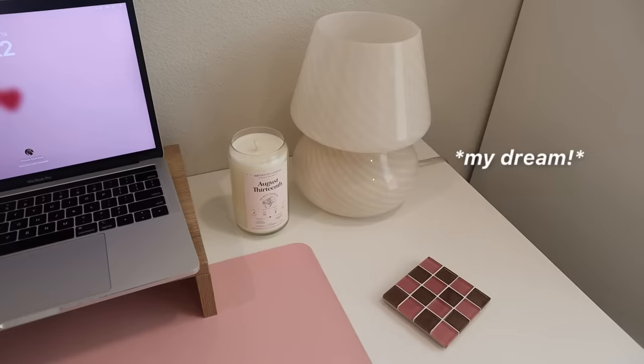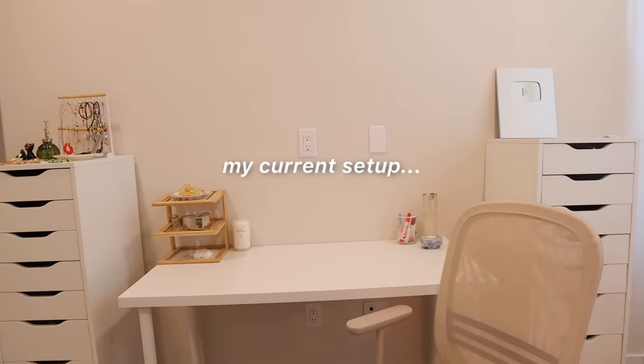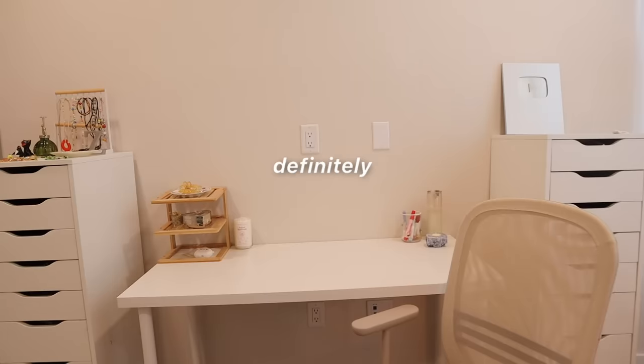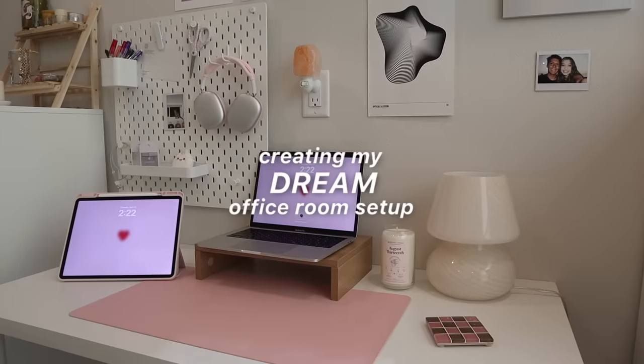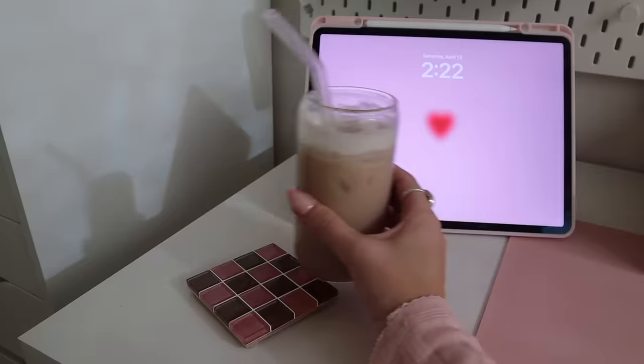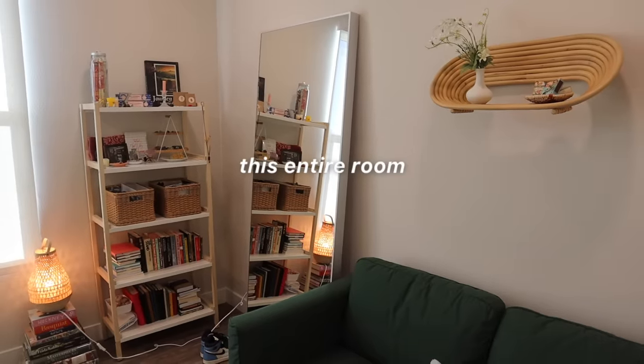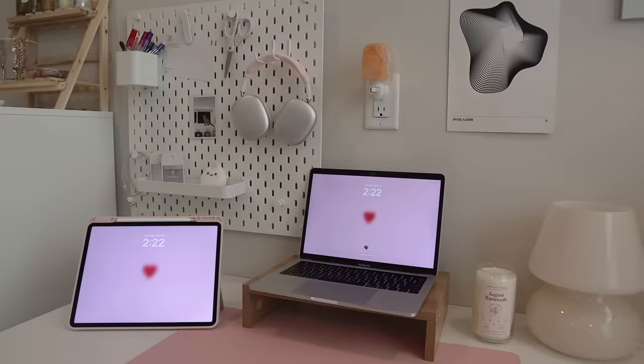I have always wanted to have an aesthetic and functional desk setup to help improve my productivity, and this is what my desk setup has looked like recently, so it's definitely time for a makeover. I am so grateful to have an entire office room at my new apartment, so in this video I'm going to be organizing, decorating, and setting up this entire room in order to make it the perfect space to work in.